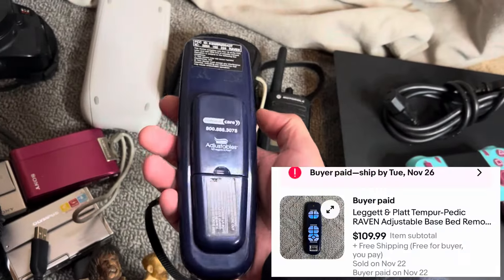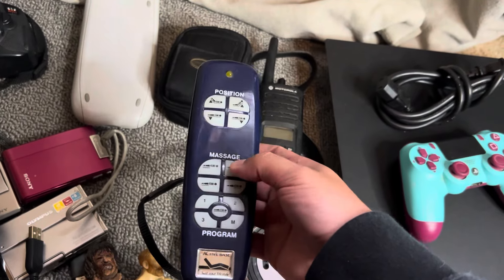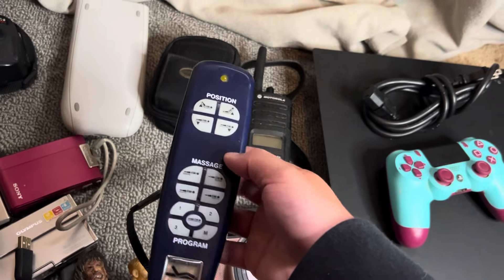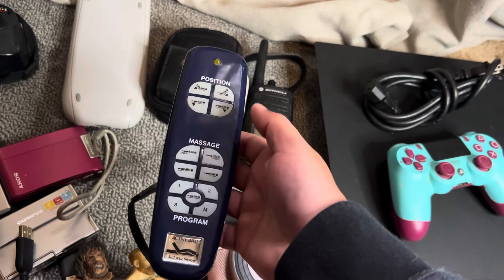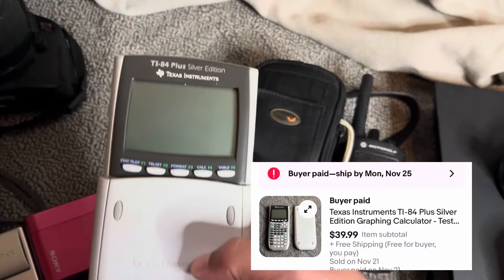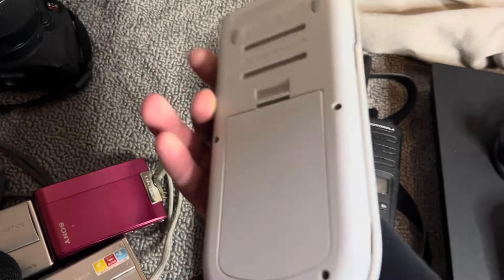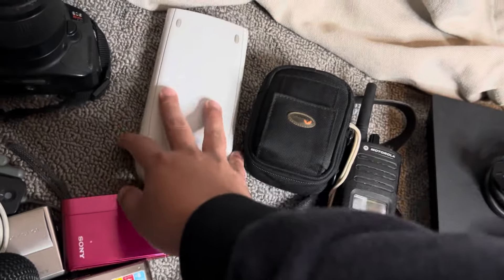And then bed remotes — if you guys don't know about bed remotes, think Tempurpedic, Sleep Number, to name a few. These sell very good. This sold pretty much instantly. I ended up selling this one and it got returned because it wasn't the right remote for their bed, but I reposted it and it sold immediately. Also, keep an eye out for TI-84 Plus calculators — these always do good for me. Every time I list these at $39.99 free shipping, they literally sell the same day.